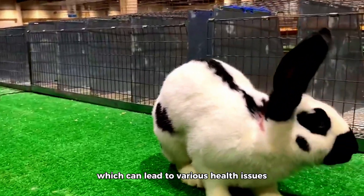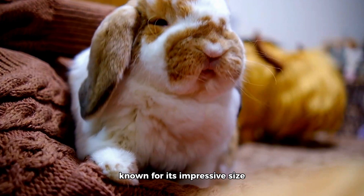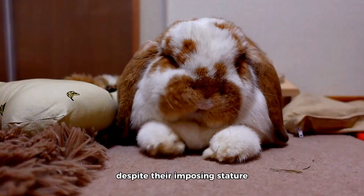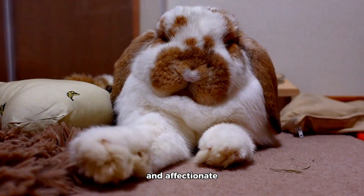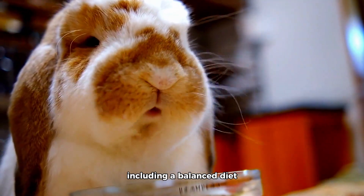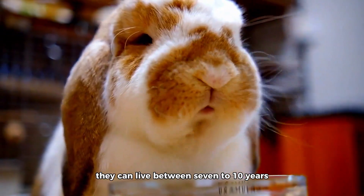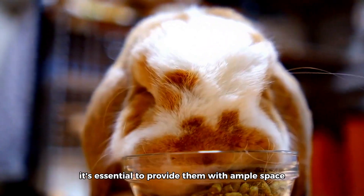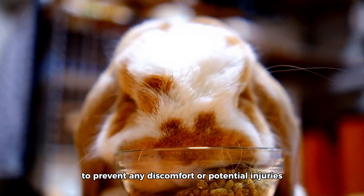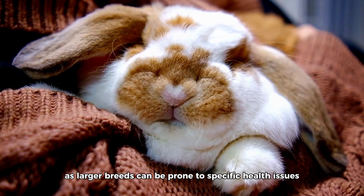The French Lop is one of the largest domestic rabbit breeds, known for its impressive size and droopy ears that add to its endearing appearance. Despite their imposing stature, French Lops are gentle and affectionate, making them great pets for families. With proper care, including a balanced diet, regular exercise, and a spacious living environment, they can live between 7 to 10 years. Due to their size, it's essential to provide ample space and soft bedding to prevent discomfort or potential injuries, and regular health checkups are also essential, as larger breeds can be prone to specific health issues.